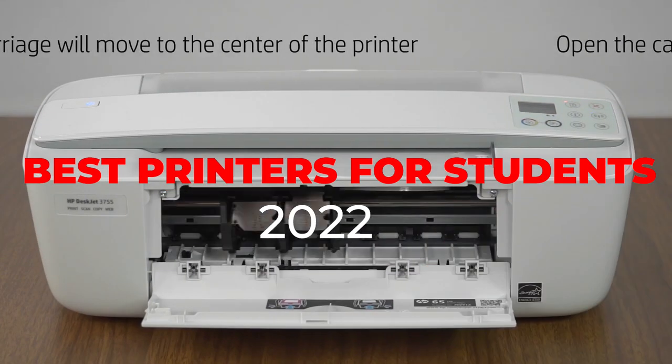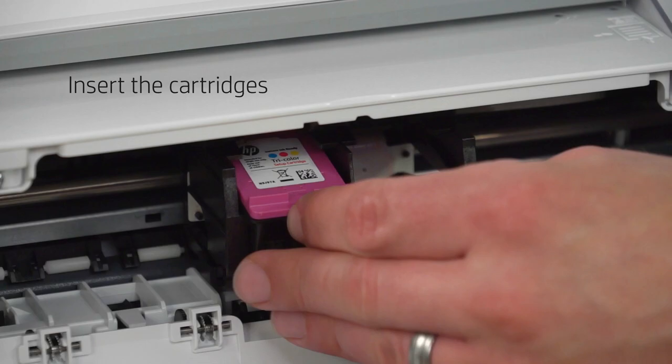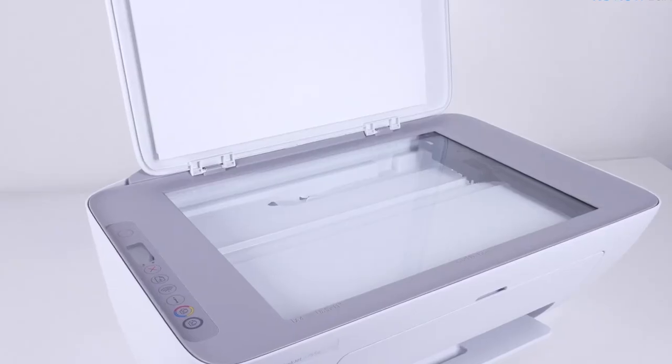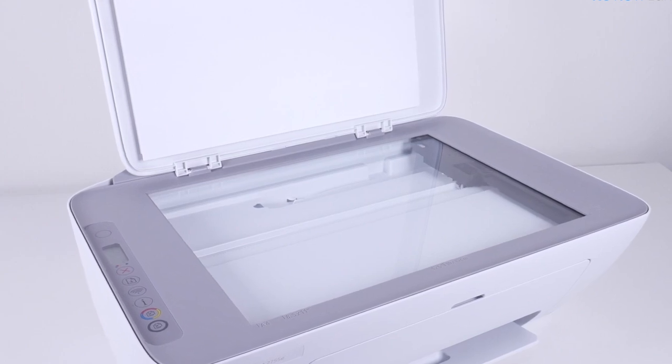Today's video is special for students. If you are a student, then you must need printing, for which you go to the photocopy shop and it costs both your time and money. While purchasing any printer, there are certain things that you need to keep in mind as a student.